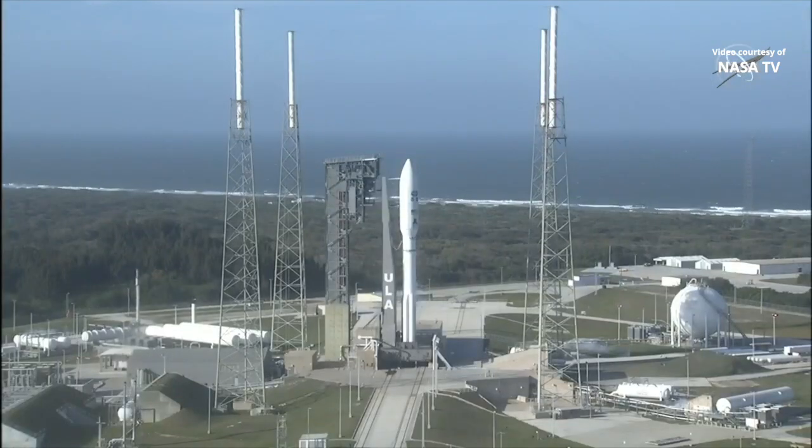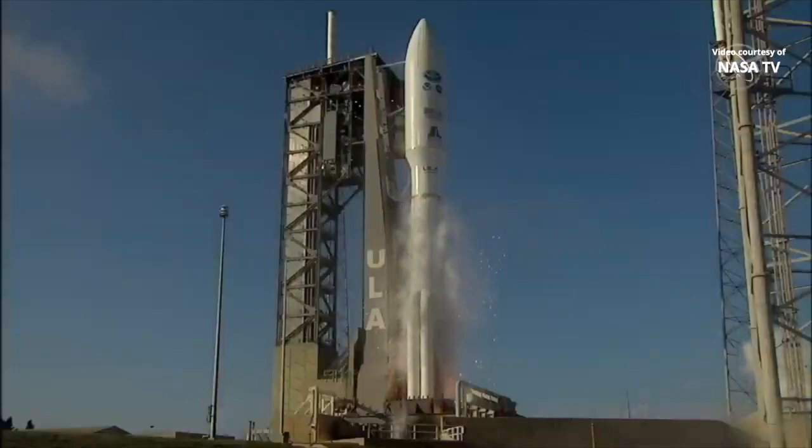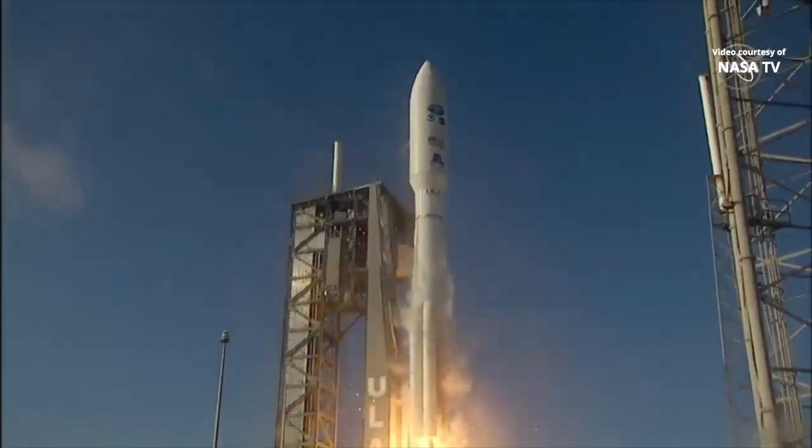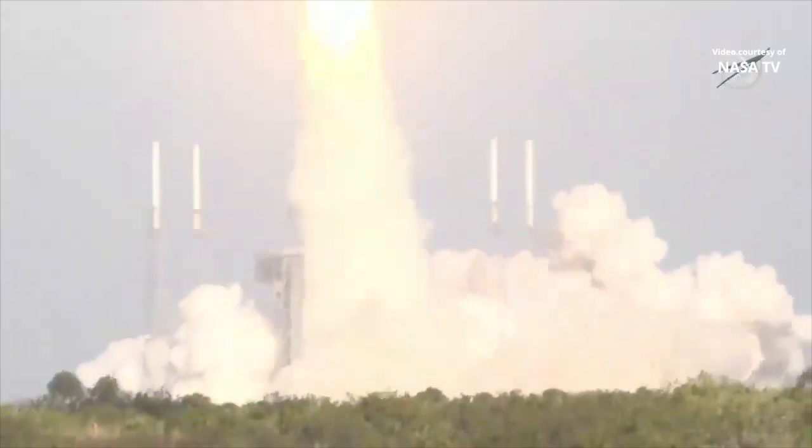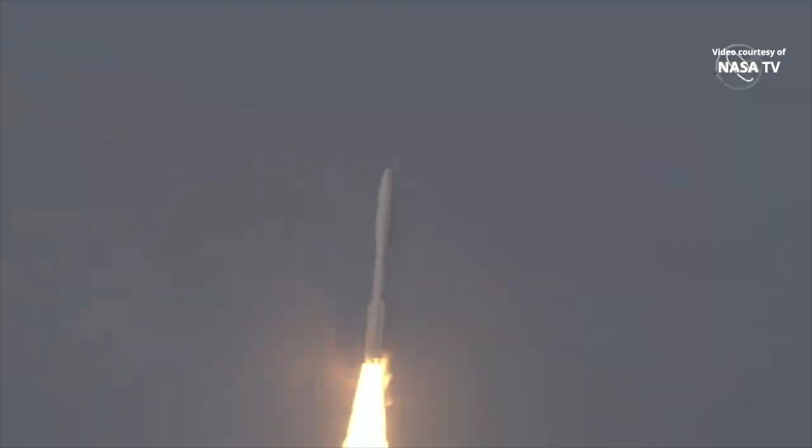Nine, eight, seven, six, five, four, three, two, one. And liftoff, liftoff of NOAA's GOES-T, our newest weather sentinel in the sky, to help keep us safe here on the ground.